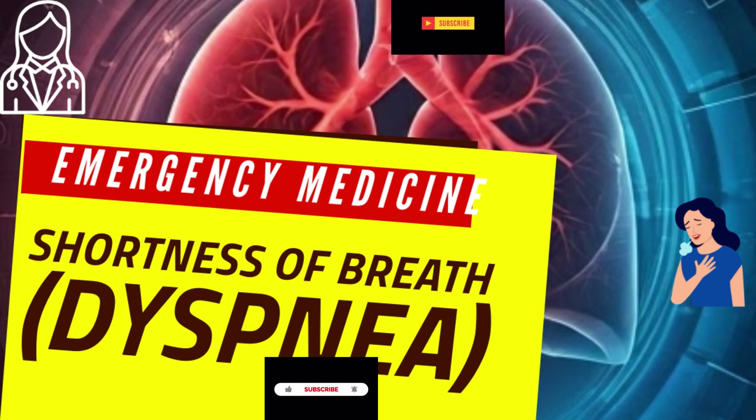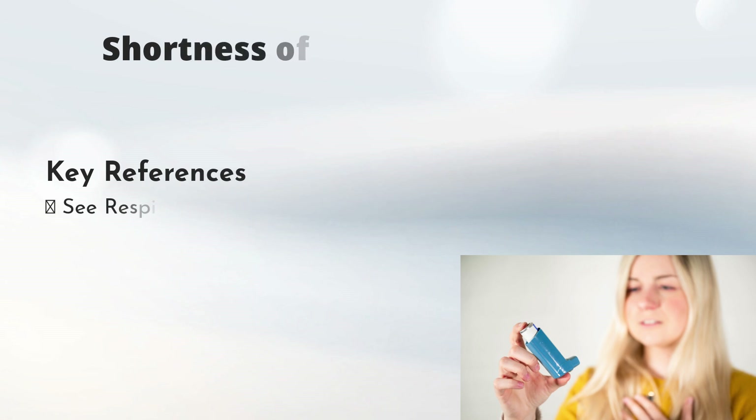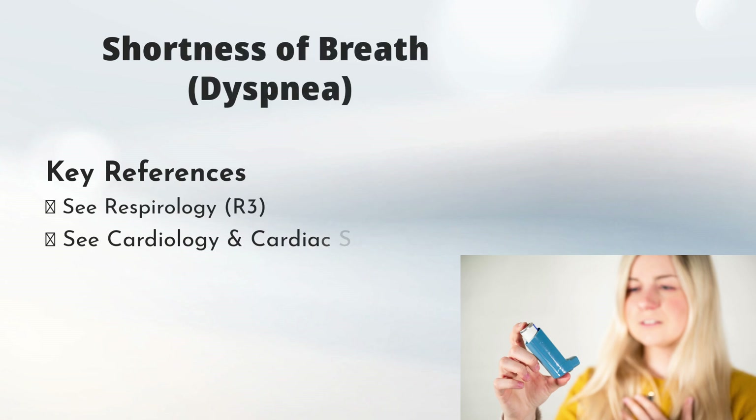Let's start with shortness of breath — a lot of us experience that sometimes. Doctors call it dyspnea. And like you point out, it's a pretty common symptom, but it can mean so many different things, some of them very serious. You sent over a table about this — the differential diagnosis for dyspnea.